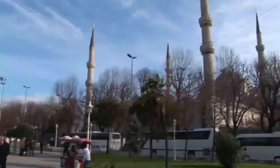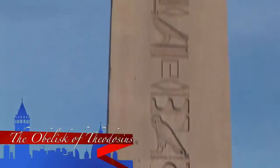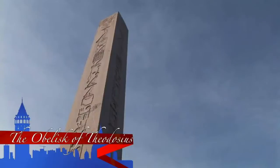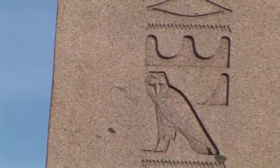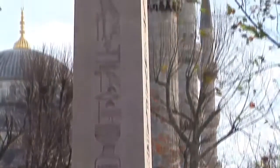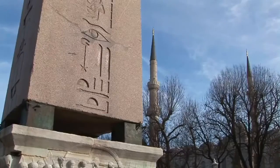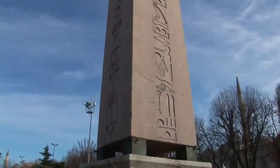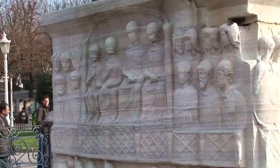The obelisk was erected by the pharaoh Thutmose III in the year 1450 BC in Egypt to commemorate his victories in Asia. It's known that a ship was built upon the commissioning of Justinianus to the Alexandrians to carry the obelisk to Istanbul. The obelisk is 20 metres long, with a 6 metre piece missing.